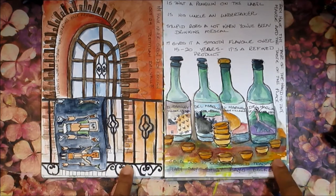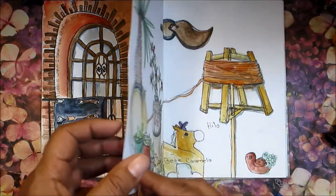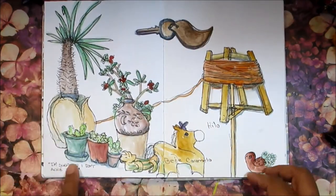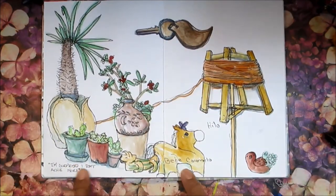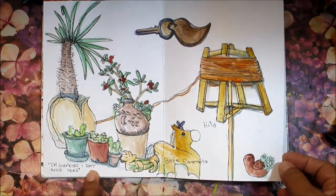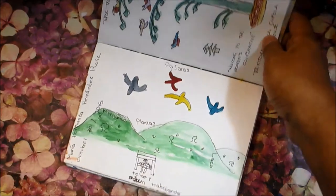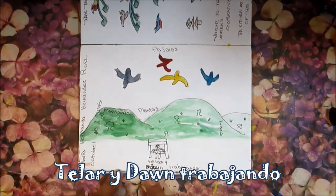There's another one of the rugs typical of the style, some more mezcal tasting with little cups made in one particular village. On the next page there are more images from around where we were staying, and 'Baby Caramello,' which was drawn for me by a little girl named María — she was about six or seven years old. There's another picture she drew, and at the bottom it says 'telar y don trabajando,' which means 'the loom and Don working hard.'